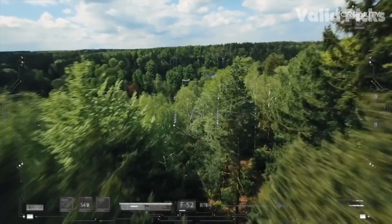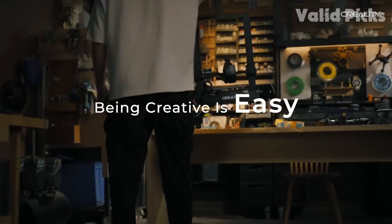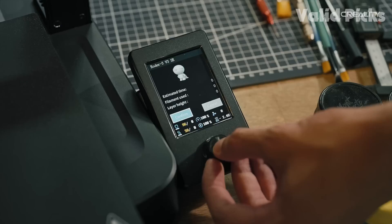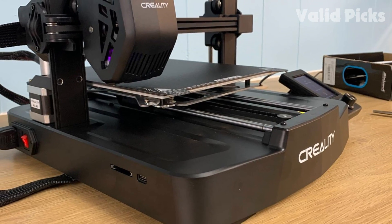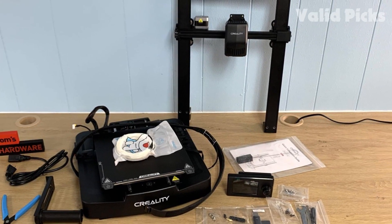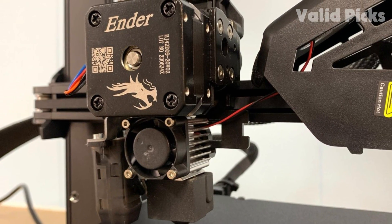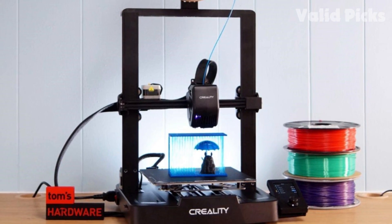The Creality Ender 3 V3 SE printed great right out of the box. My first print was a pre-sliced cat from the SD card using the sample PLA provided — it printed clean with just a bit of wisps between the ears, as expected. The Ender 3 V3 SE is the latest addition to the Ender 3 lineup and, at $119, underscores Creality's commitment to keeping 3D printers affordable. The inclusion of premium auto bed leveling and a modern LED interface helps set a new standard for beginner 3D printers. Creality's latest Ender 3 is a beginner's dream with improvements previously thought of as luxuries, while keeping the price extremely low.